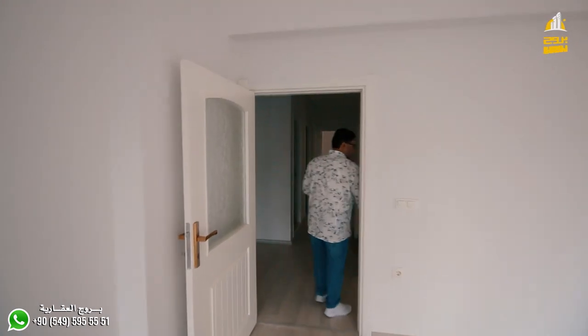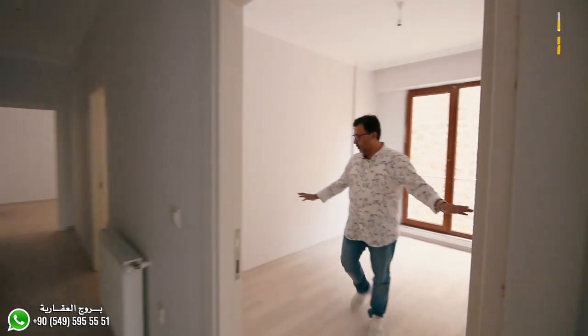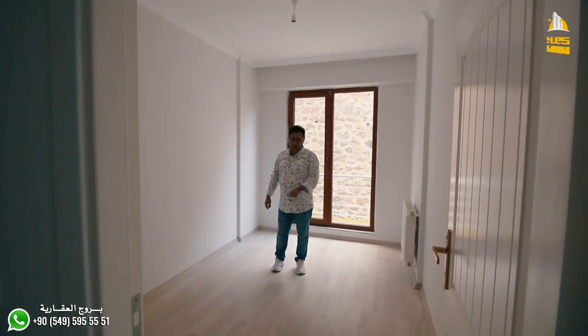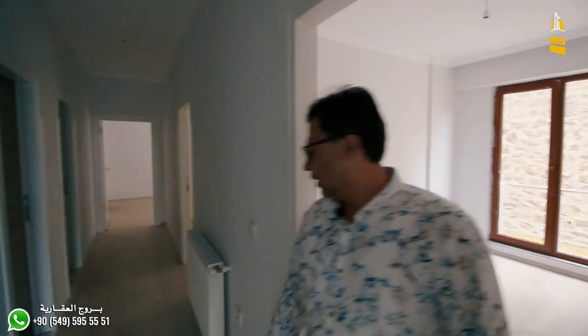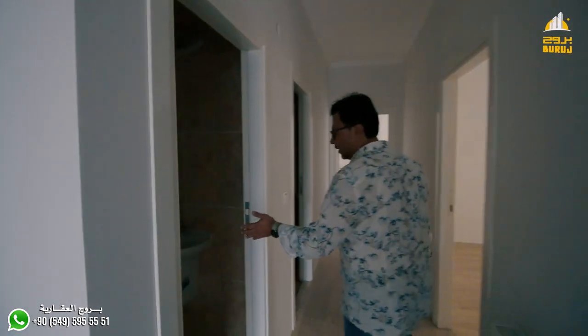On the right of the hall we have the first room. This room measures about 3.5 meters. Let's go inside — this is the first room of the hall.